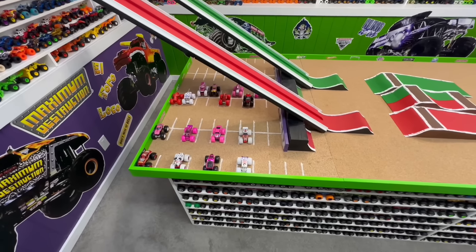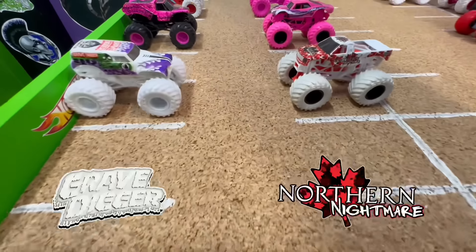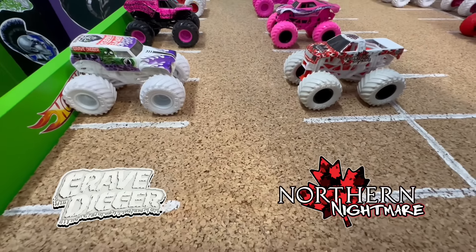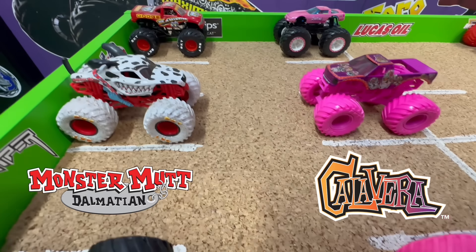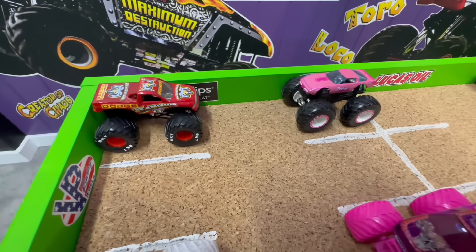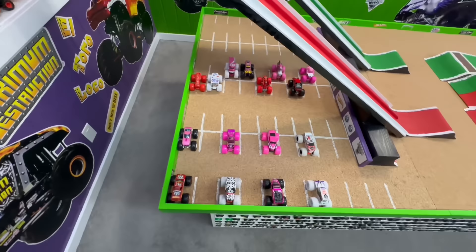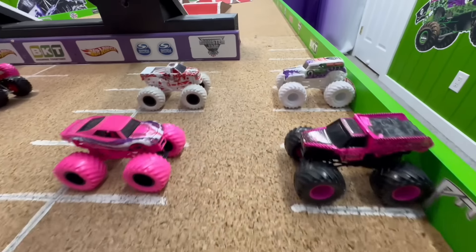Here's an overhead look at the fastest eight trucks moving on to the second round: color craze grave digger takes on inverse northern nightmare, custom pink earth shaker takes on pink full charge, red and white monster mutt dalmatian takes on hyper fuel calavera, and red raminator takes on the treasure hunt barbie. Some great matchups here — which trucks do you think will move into the semi-finals? Let's head up to the gates.